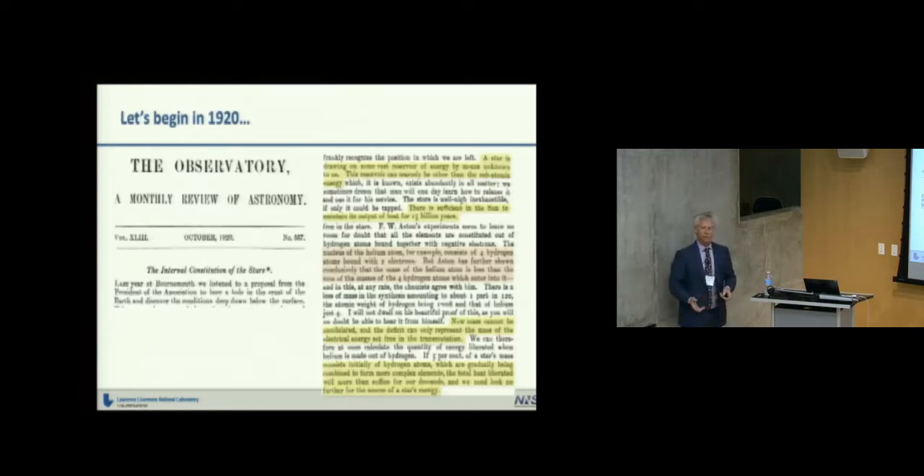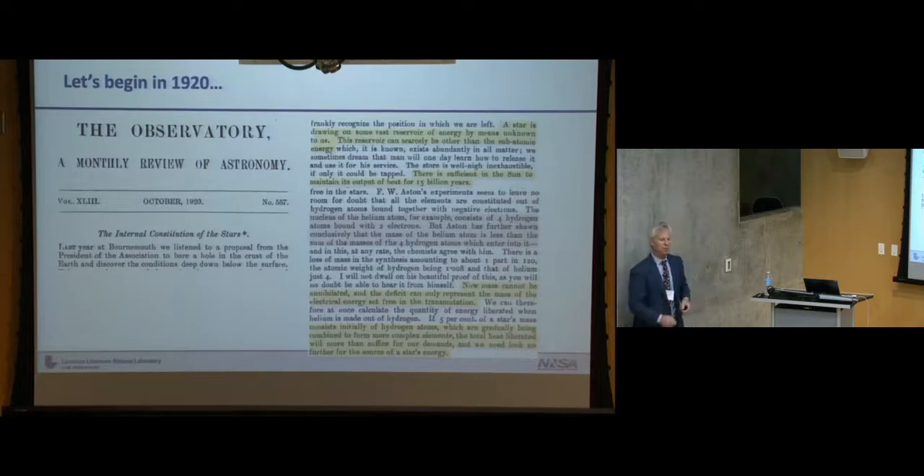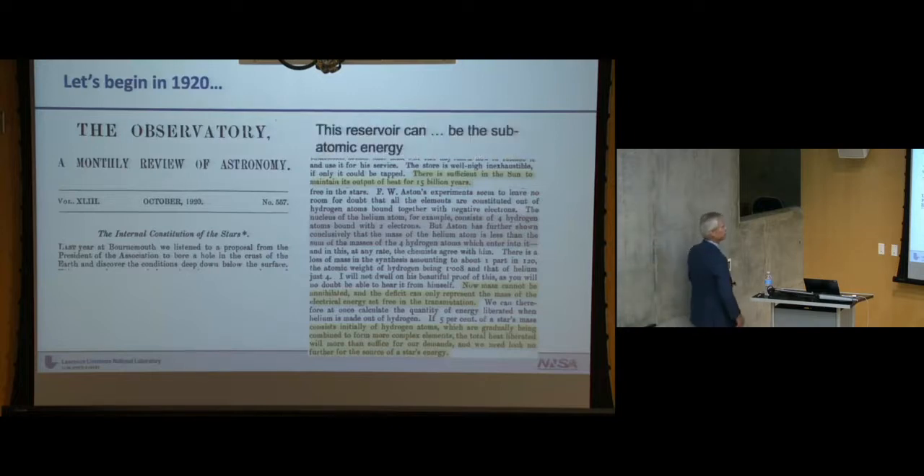To begin the history of fusion, I'm going to pick 1920, and in particular an address by Sir Arthur Eddington to the British Association for the Advancement of Science at Cardiff. In this address, Eddington was cataloging what we knew about the properties of stars and the universe — in particular, our sun. We knew a lot about stellar evolution, but there was one key piece of information we didn't know: what was the source of power of the sun. Eddington used deductive reasoning to come up with some stunning conjectures.